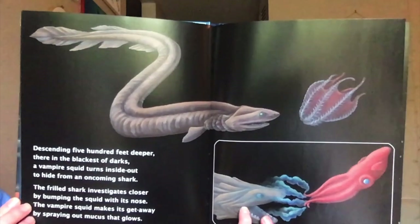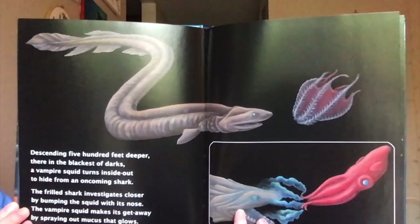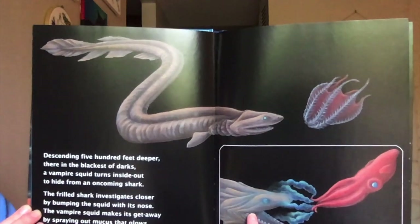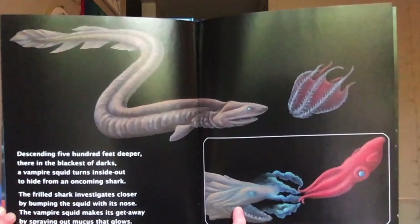Descending 500 feet deeper, there in the blackest of darks, a vampire squid turns inside out to hide from an oncoming shark. The frilled shark investigates closer by bumping the squid with its nose. The vampire squid makes its getaway by spraying out mucus that glows.